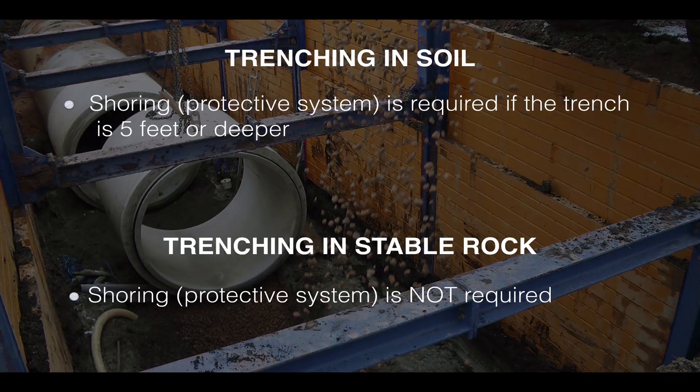In most situations you'll trench in soil, so you will need shoring or another protective system if the trench is at least 5 feet deep. On the operator's certification exam and in practice problems, if a question on shoring doesn't clarify whether trenching is in soil or stable rock, assume that trenching is in soil — they're testing you on the 5-foot rule.